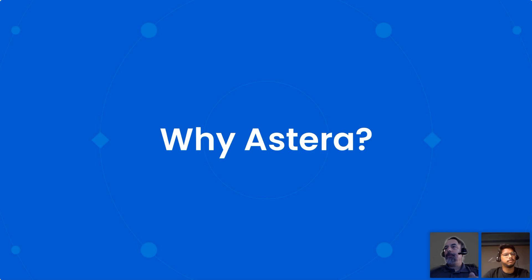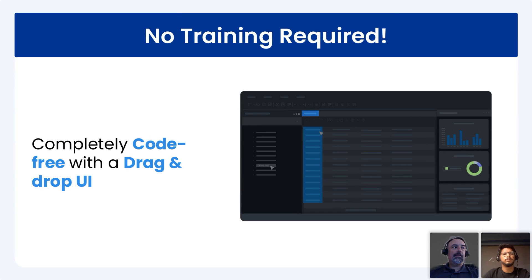Why Astera? Number one: it is completely code-free. Everything is drag and drop, no coding required — point and click. That means a short learning curve. You don't have to learn any coding or hire expensive analysts or consultants — you can leverage the resources you already have. The people who already understand the data can be trained very quickly to use this tool and start processing right away.